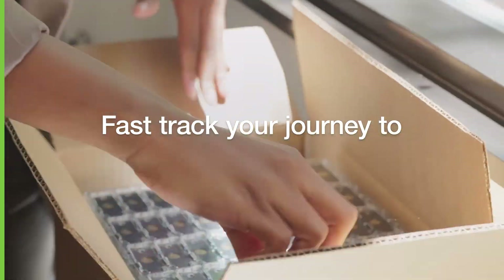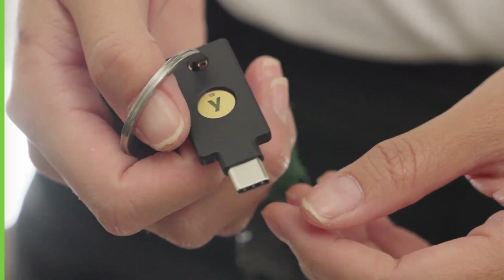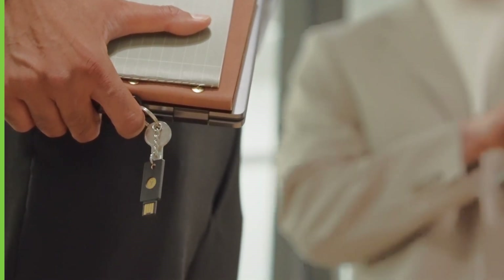Fast-track your journey to passwordless and become a phishing-resistant organization. Support your digital transformation with the Yubico Enrollment Suite.